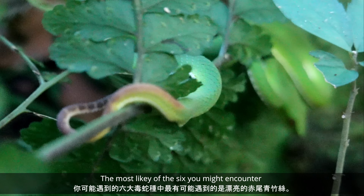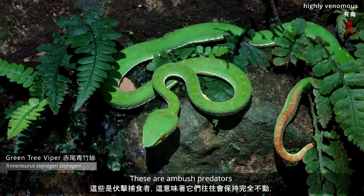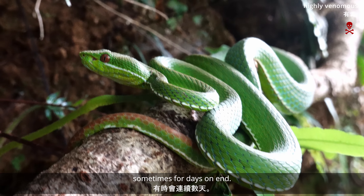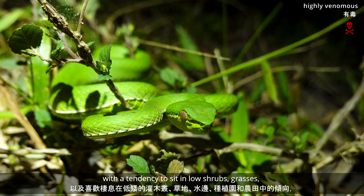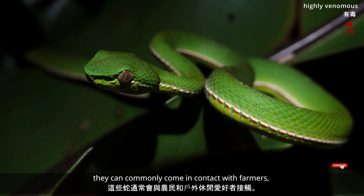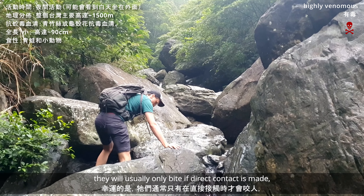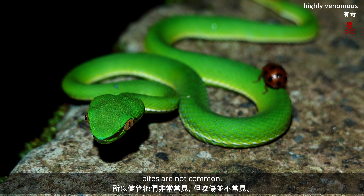The most likely of the six you might encounter is the beautiful green tree viper. These are ambush predators, which means they tend to remain completely motionless, sometimes for days on end. Combined with their excellent camouflage and tendency to sit in low shrubs, grasses, water edges, plantations and farmlands, they can commonly come in contact with farmers and outdoor recreationalists alike. Fortunately, they will usually only bite if direct contact is made, so even though they are exceptionally common, bites are not common.